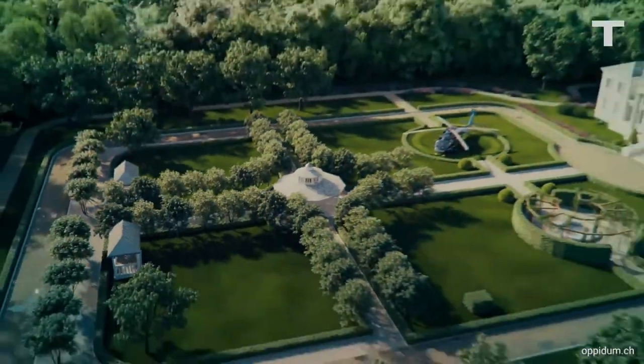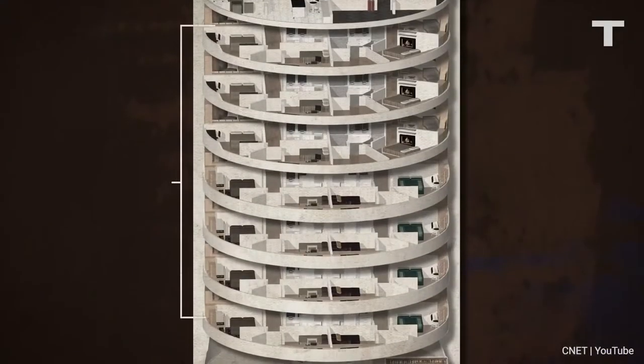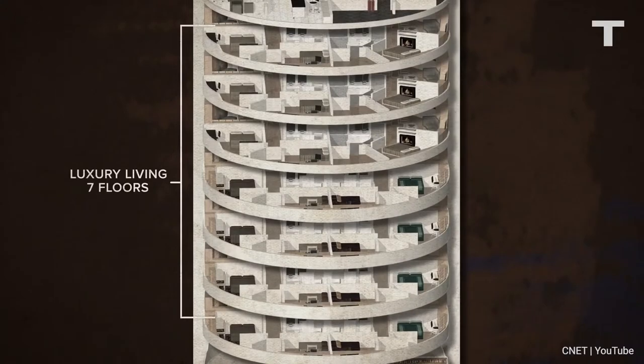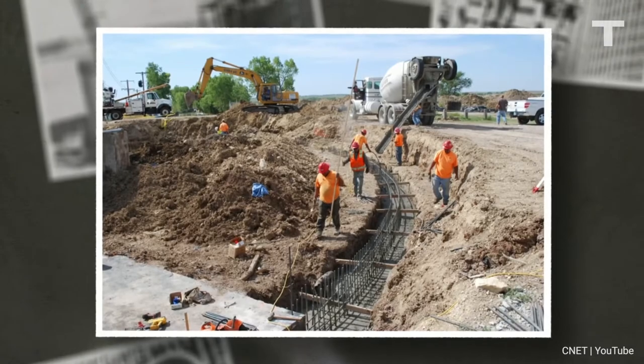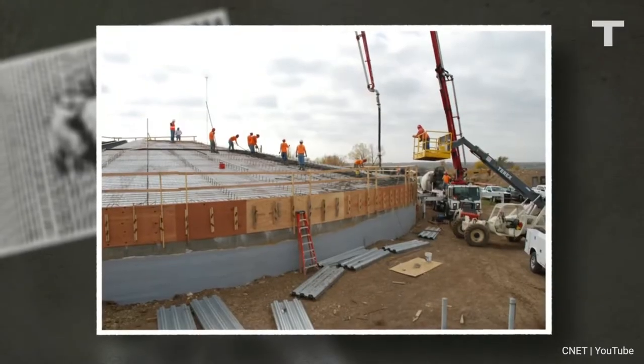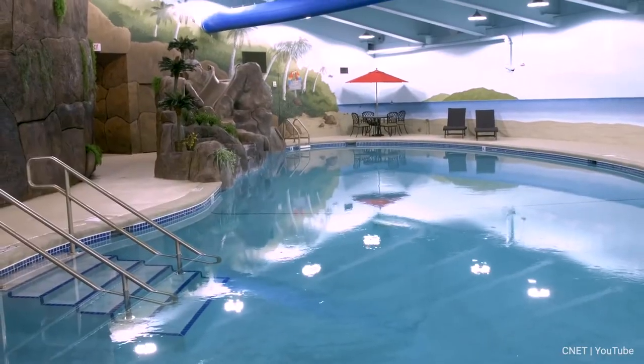It's hard to top an underground mansion, but one company is digging even further with a literal skyscraper below the earth. Modestly named the Survival Condo, this is 15 stories of living space deep below the surface. The entire structure is protected by walls nine feet thick. There's a pool, a rock climbing wall, a home theater, and a spa.